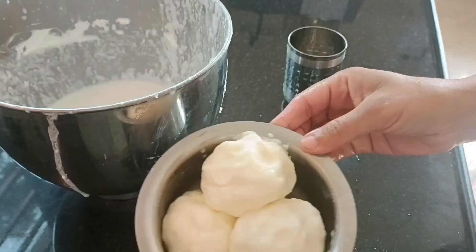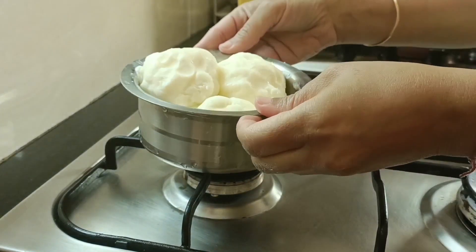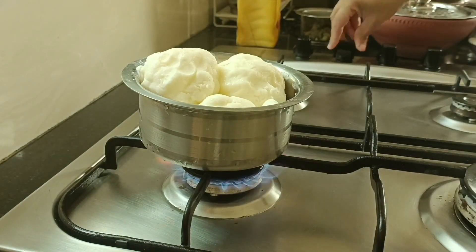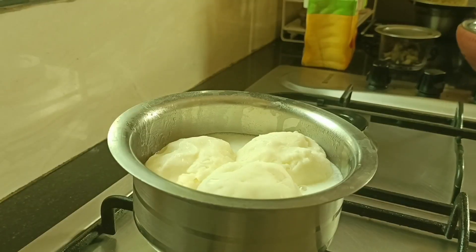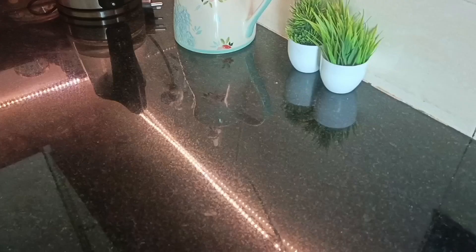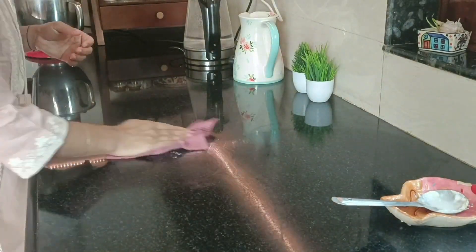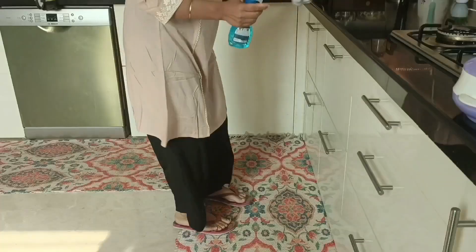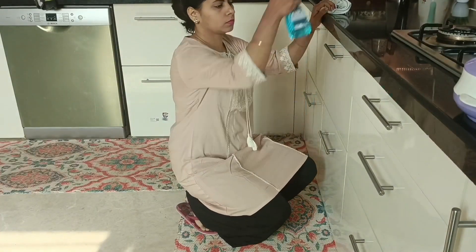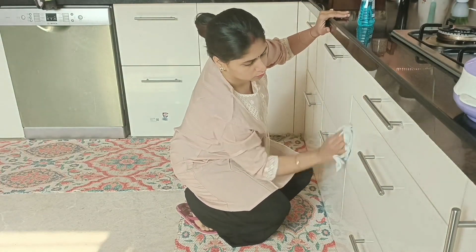Now I will place this vessel on the burner to lose all the moisture, and all that will be left behind will be the golden ghee, which I will store in a glass container. While this last step will take some time, I will utilize that time to quickly clean my kitchen cupboards, which was another task on my to-do list.